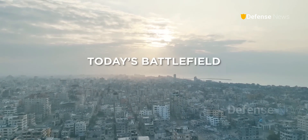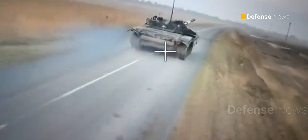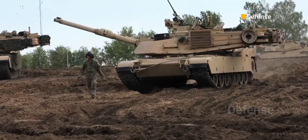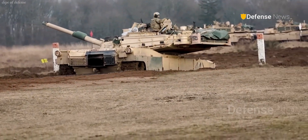But in the age of drones, smart weapons, and electronic warfare, the battlefield has changed. So how did the US Army upgrade its most feared tank to stay one step ahead of every threat?